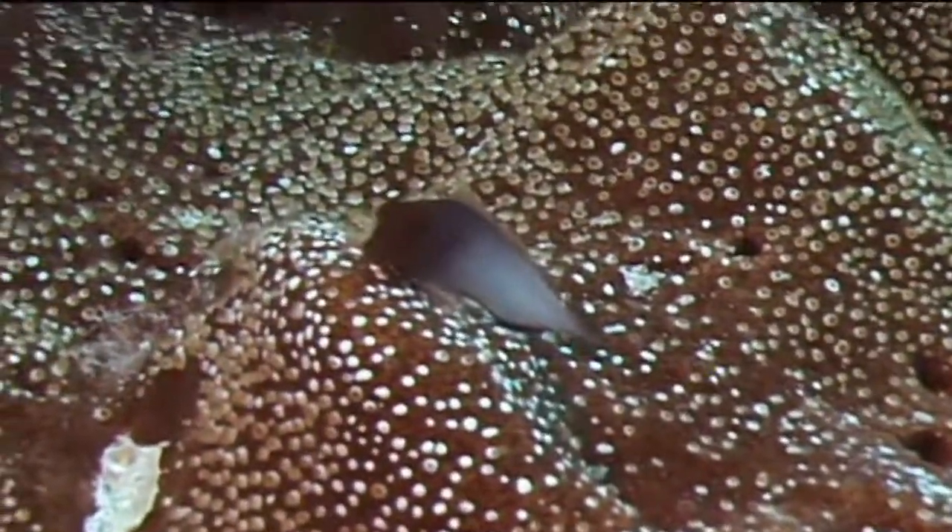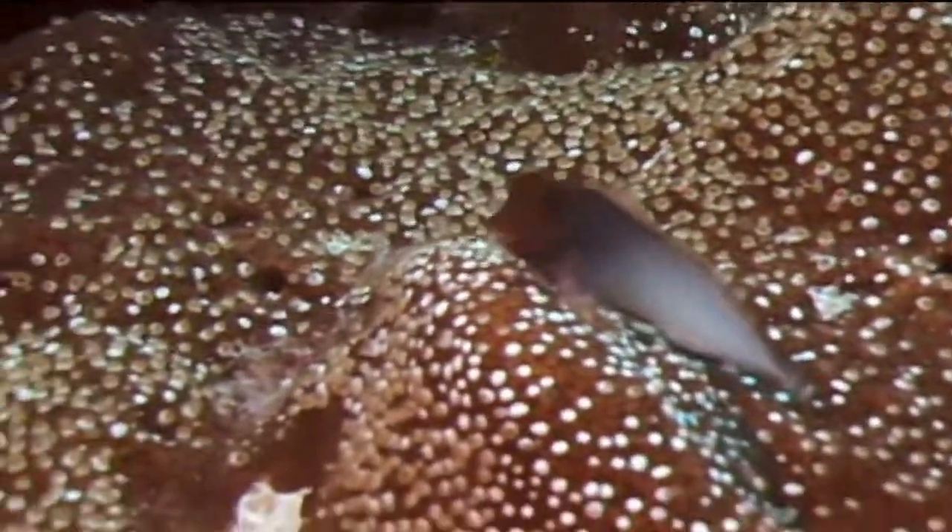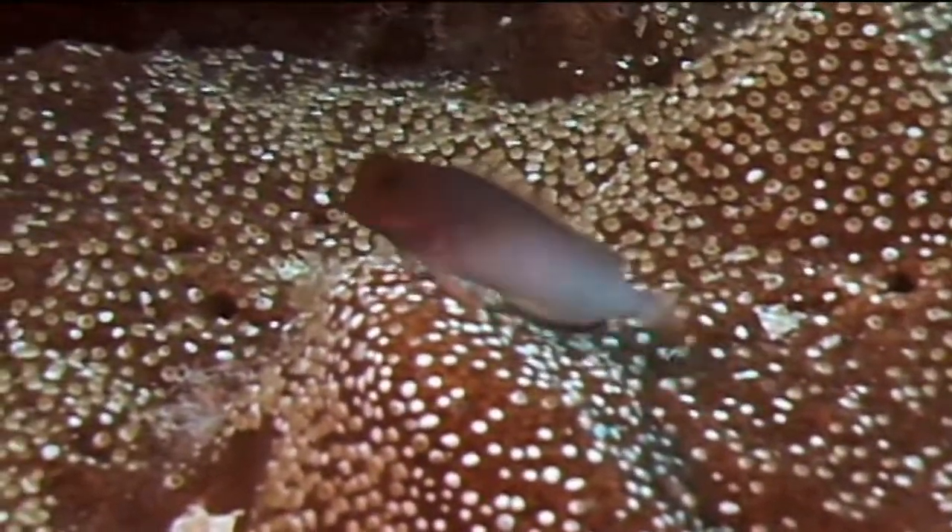If threatened, they will quickly dart into a hole on the reef. Red-lipped blennies are generally not afraid of divers or snorkelers. If you get too close for their comfort, they will simply swim a short distance away and turn to watch you again.